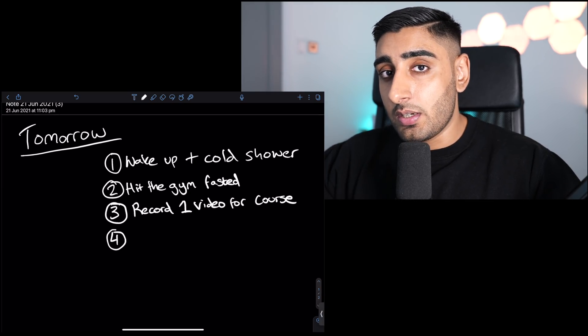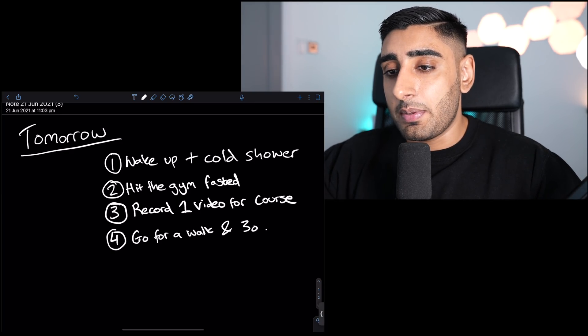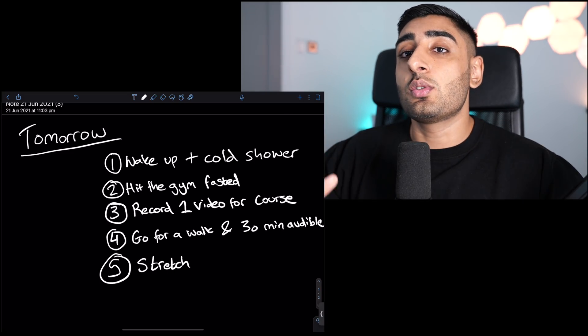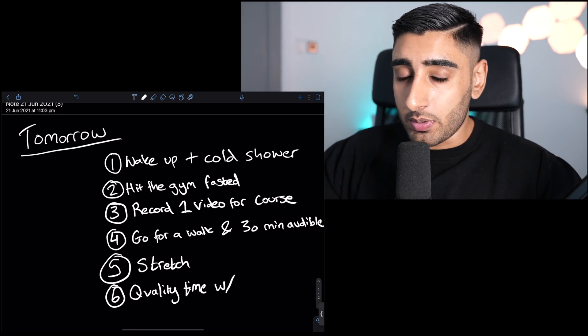For example, tomorrow I'll write something like: I want to shoot a lesson for my course, I want to go to the gym for a one-hour session, go for a walk, listen to an audiobook. That's how you can break down the list. What it does is you wake up with purpose. Most of the time we wake up without a desired goal, and that allows us to procrastinate — it lets that part of our brain that just wants to mess around take reign.